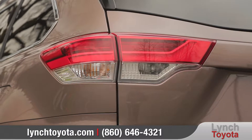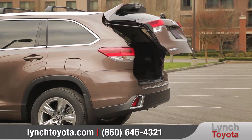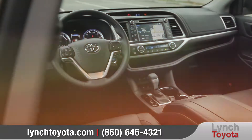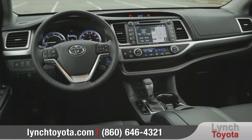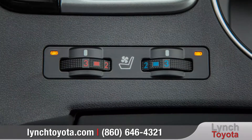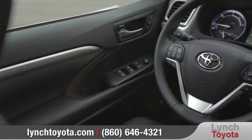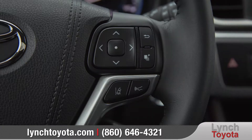The bold new front grille and redesigned headlights make a powerful first impression. Larger alloy wheels add a touch of sophistication, and available puddle lamps help light up every entrance in style. Every 2017 Highlander comes standard with redesigned LED taillights for added visibility in the rear, and an available power liftgate gives you exceptional access to the cargo area.